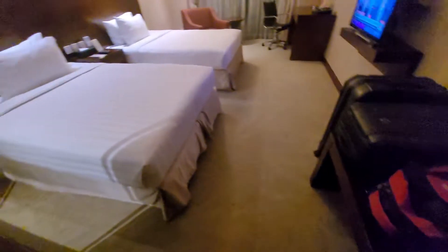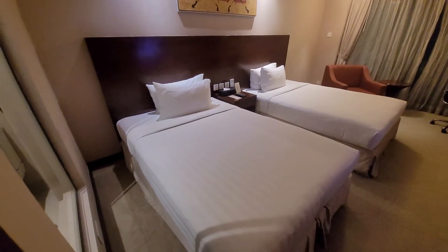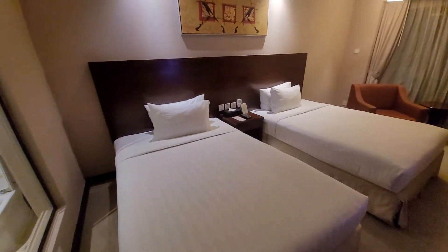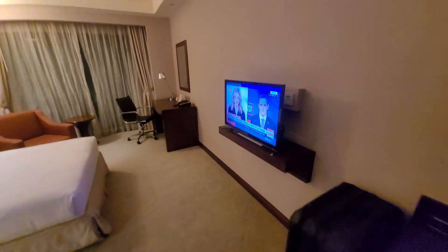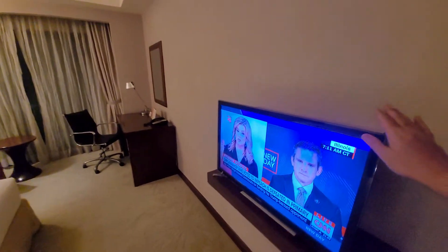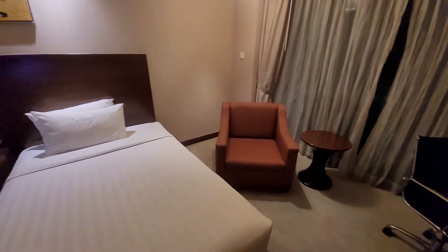And a tiny little fridge, but no minibar. Why no minibar? I requested one big bed, but they were not available, so got two beds and a little mini TV. How cute. I don't really watch much TV, so it doesn't really much matter.